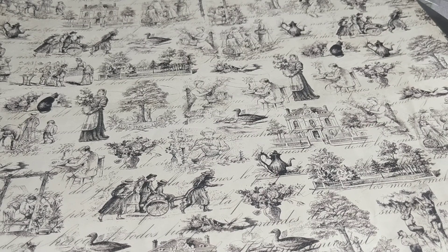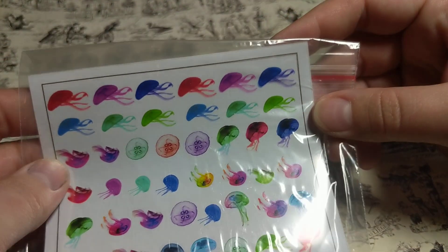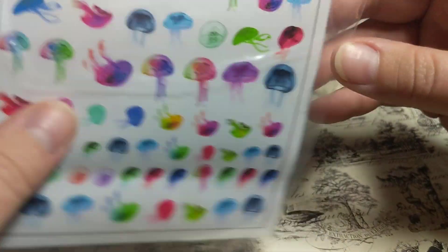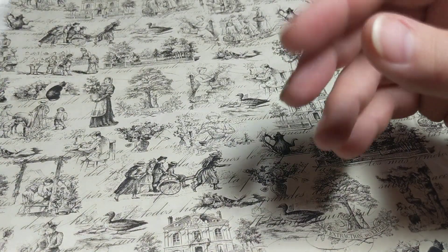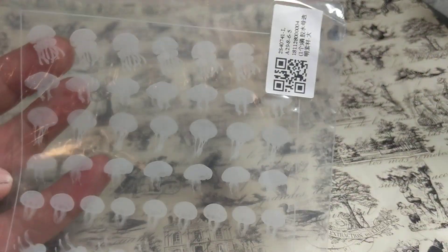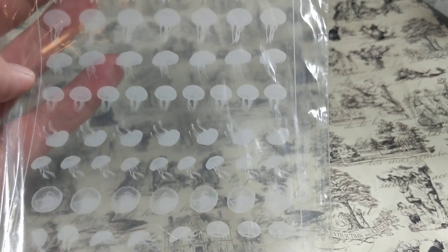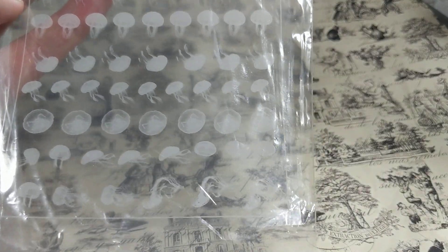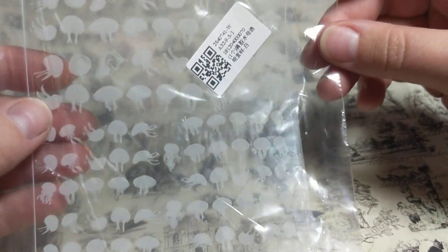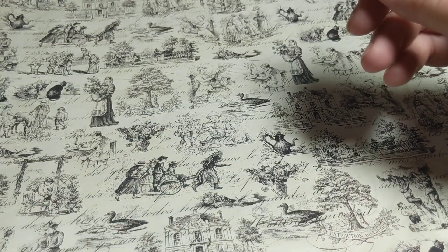Then I got some transparent stickers — or maybe they're just transparencies. I'm not sure how these work; I think you might have to cut them apart. I got this one which is the colorful jellyfish, which are so pretty. And then I got two different types of the clear ones — they are different even if they don't look like it.